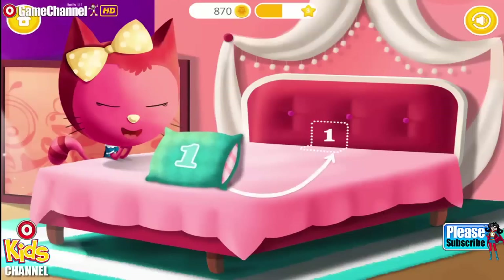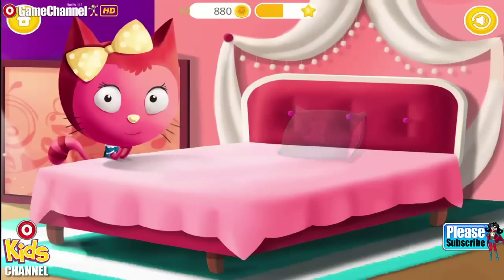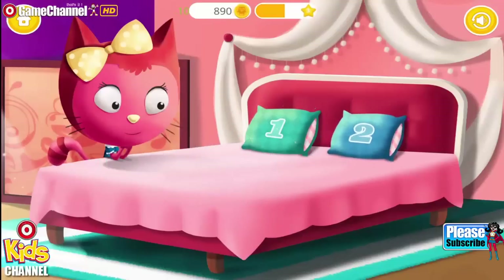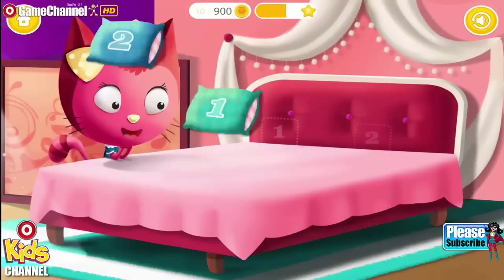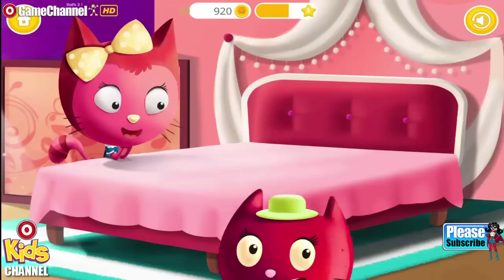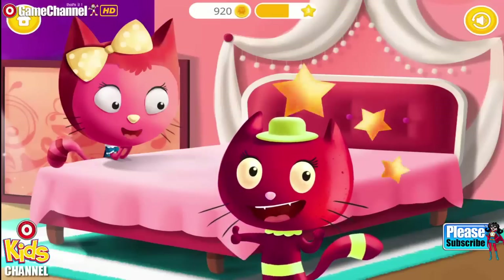Learn to identify numbers. One. Great! Now you have two pillows. One. Once again. One. Two. Yay! You are so smart.